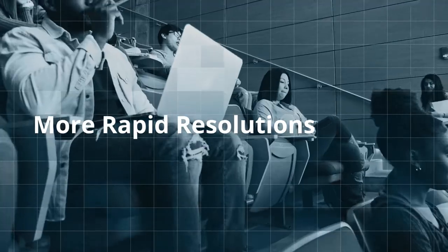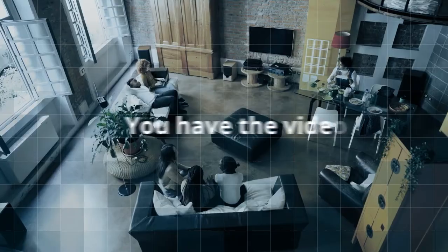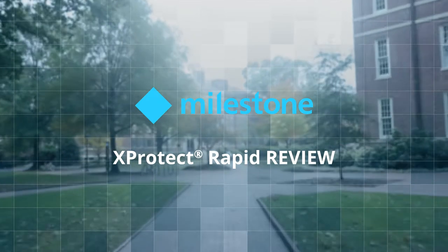Campus crimes would be solved more rapidly, and university operations would be optimized while keeping students and staff secure. You have the video data — why not put it to work? With XProtect Rapid Review by Milestone Systems, you can.